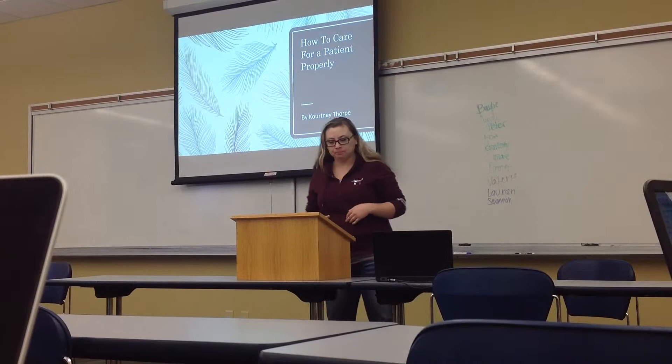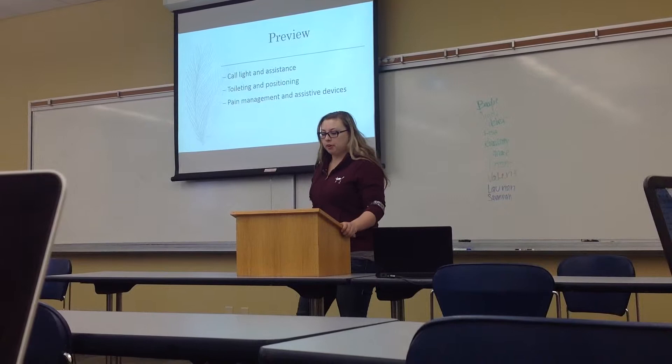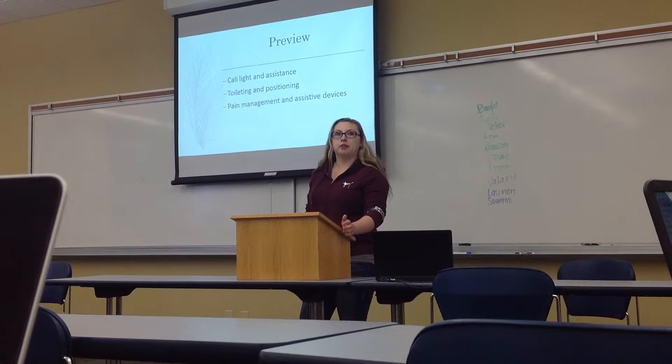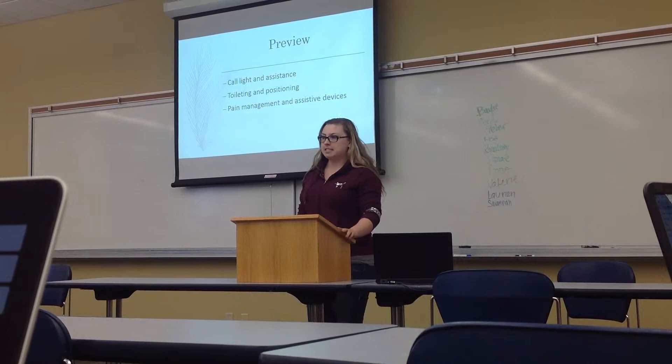Have you ever wondered how to give someone the best care that is in your power? Caring for a person properly will not only save you time and energy, but it will help that person recover much sooner. I'm going to be talking about answering call lights, helping the patient, offering to take them to the bathroom, positioning them comfortably, and offering pain medications and other assistive devices.